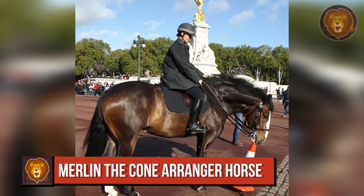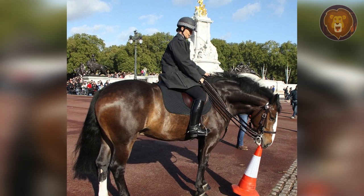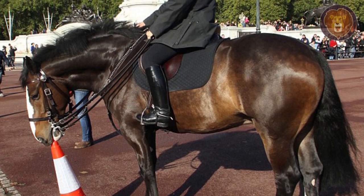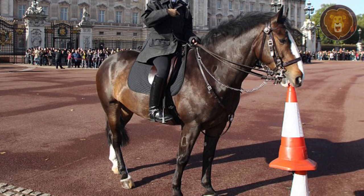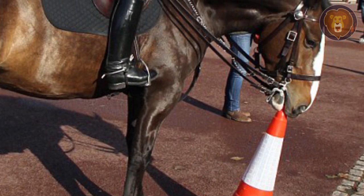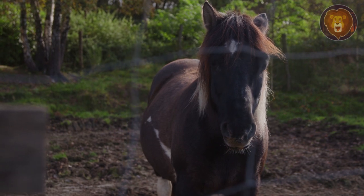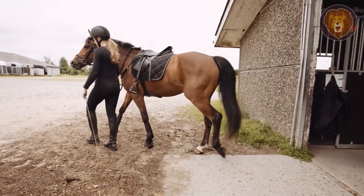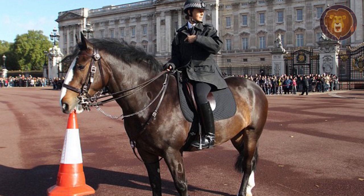Number 2. Meet Merlin, a 7-year-old horse from England, famous for his unique talent that delights crowds at Buckingham Palace. After the changing of the guard ceremony, Merlin picks up traffic cones used to cordon off sections of the road. Guided by his caretaker, he carries the cones in his mouth, stacking them one on top of another. Merlin's ability might seem simple at first glance, but horses have a limited field of vision — their eyes are positioned on each side of their head, creating a blind spot. Merlin played a key role in Prince William and Kate Middleton's wedding and maintained order during student riots in London. He often patrols around Westminster and is a regular at football matches.